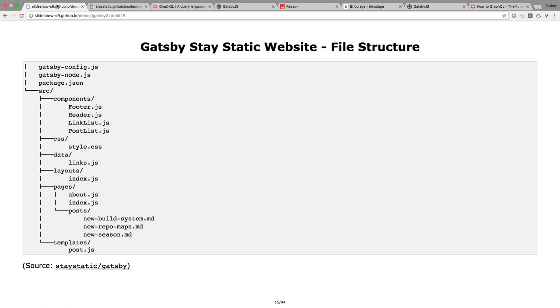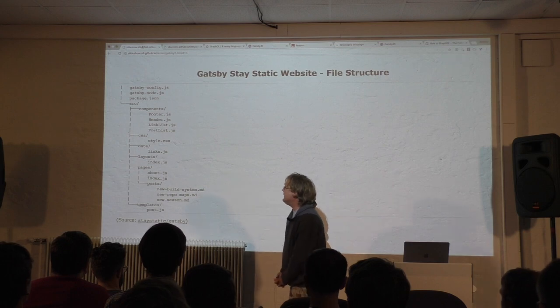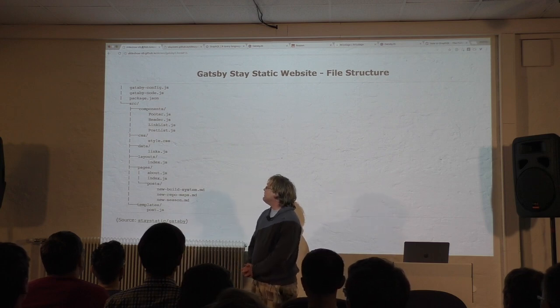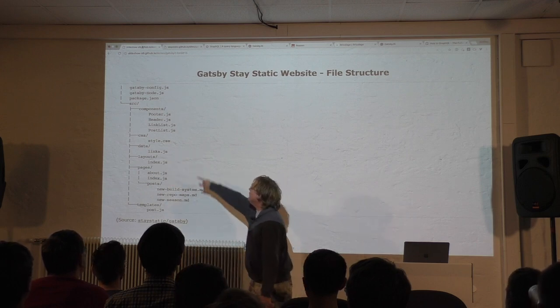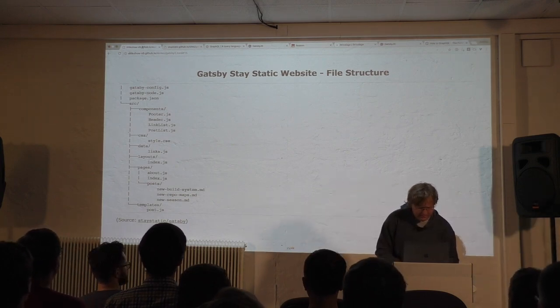The file structure for this example: we have blog posts in Markdown, then about.js for the page, index.js for the front page, and a layout. We generate blog posts using a template post.js that gets wrapped inside the index.js layout. Then we have bookmarks in link.js. For version two, the exercise for taking home is to use CSS-in-JavaScript. And of course, some components — everything is a component.